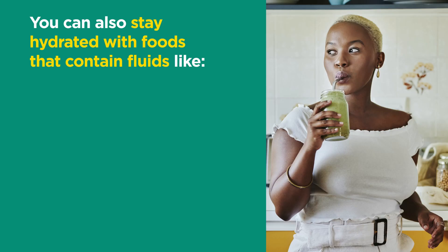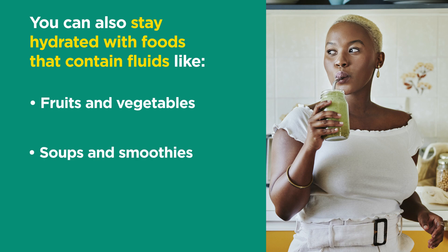You can also stay hydrated with foods that contain fluids like fruits and vegetables, soups and smoothies, gelatins and popsicles.